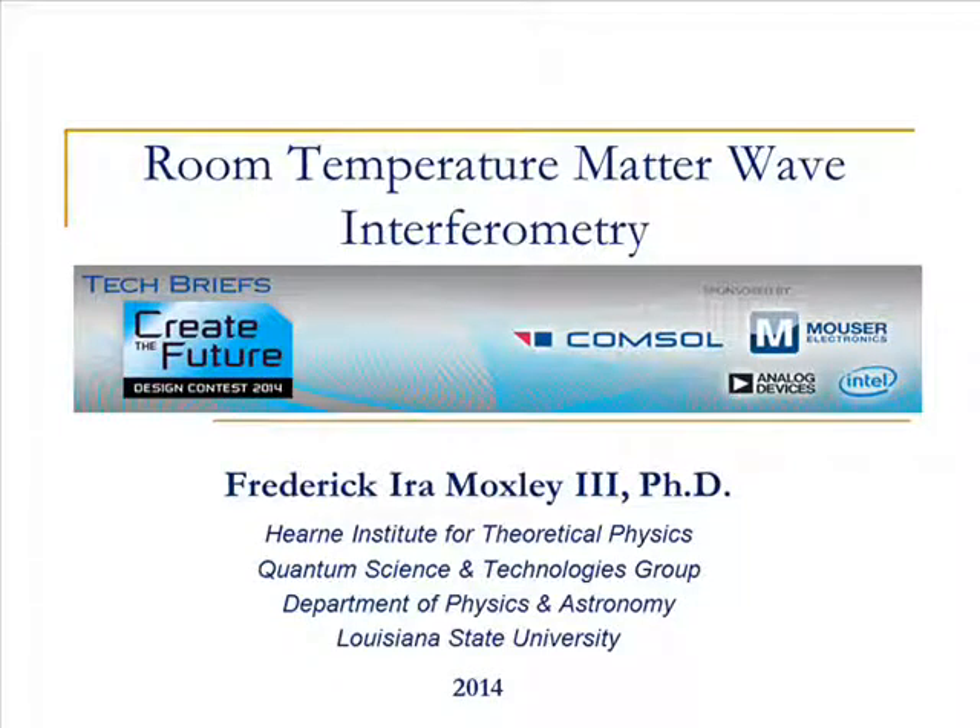Hello, my name is Frederick Moxley, and I would like to discuss room temperature matter wave interferometry with you.